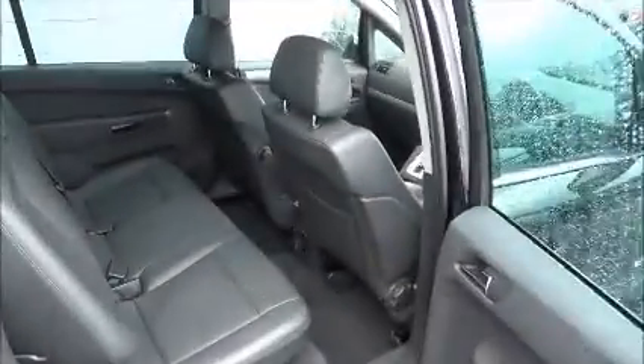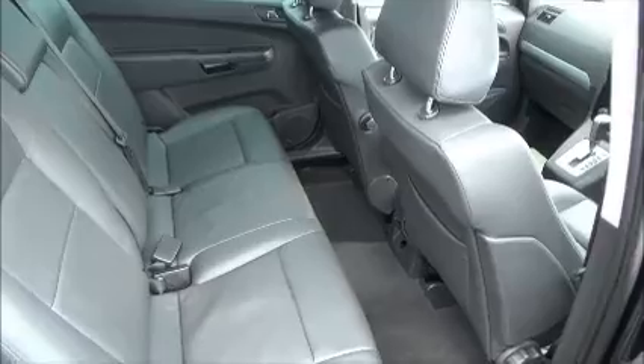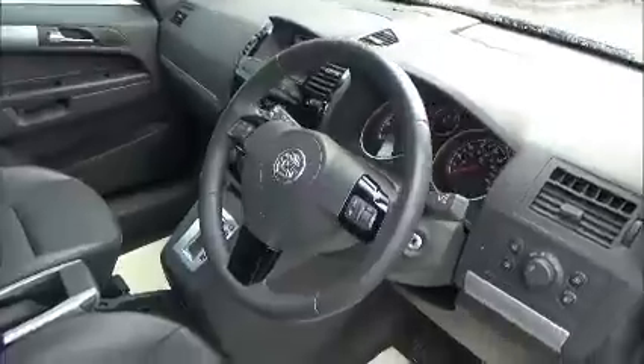This vehicle has full leather with very good legroom at the back and nice ISOFIX points for the child seat. In front we have a multifunction steering wheel with heated seats.